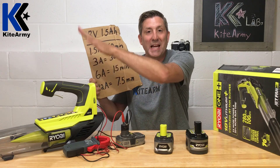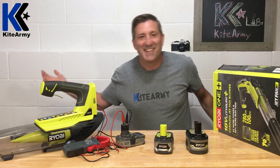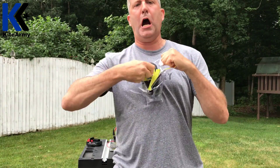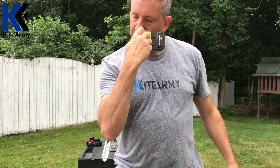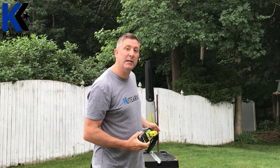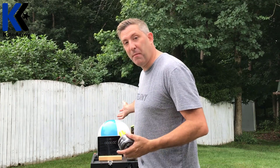Time to go outside. I've got the 1.5 amp hour battery on the blower, the battery is fully charged, the blower is set to full speed, and of course I brought my friend the beach ball. Let's see what this battery can do.